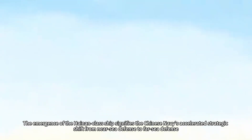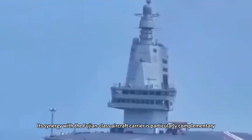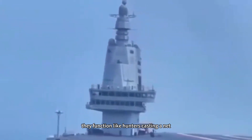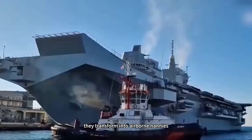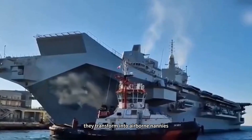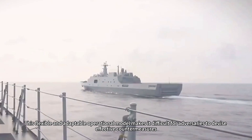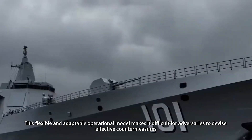The emergence of the Sichuan signifies the Chinese Navy's accelerated strategic shift from near-sea defense to far-sea defense. Its synergy with the Fujian-class aircraft carrier is particularly complementary. Deployed separately, they function like hunters casting a net, instantly converging firepower through data links. When operating with the carrier, they transform into airborne support platforms, specializing in drone reconnaissance and electronic jamming. This flexible and adaptable operational model makes it difficult for adversaries to devise effective countermeasures.